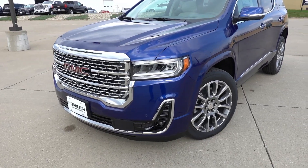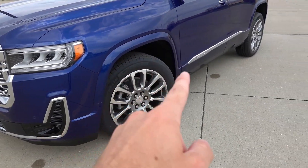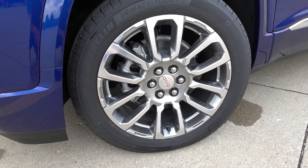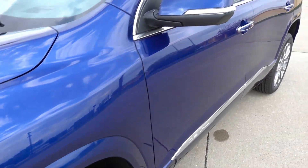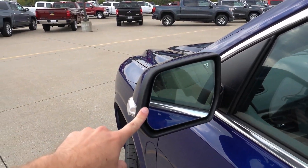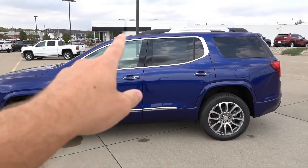It's a very nice premium front end — this generation Acadia has been out for a few years now but is still a very attractive-looking SUV. With the Denali package you get the body-color lower trim, which I think gives it a more premium look. The wheels are 20-inch standard Denali units wrapped in 235/55 Michelin Primacy Tour all-season tires. The mirrors are body color with LED turn signal indicators and a camera for the 360 system. The driver's side mirror and the interior mirror are auto-dimming, and they do have blind spot detection. Proximity entry on all four door handles, and from the side you can see all the exterior chrome accents including the chrome roof rails up top.